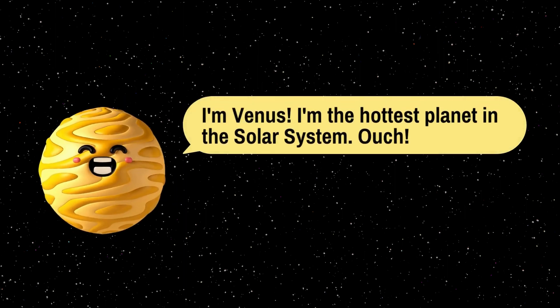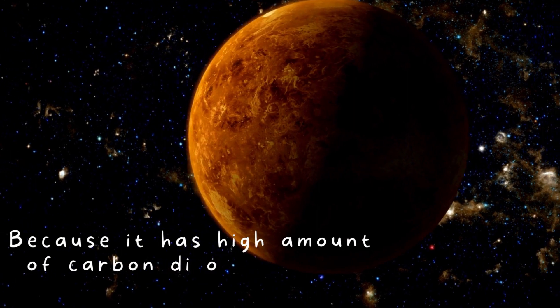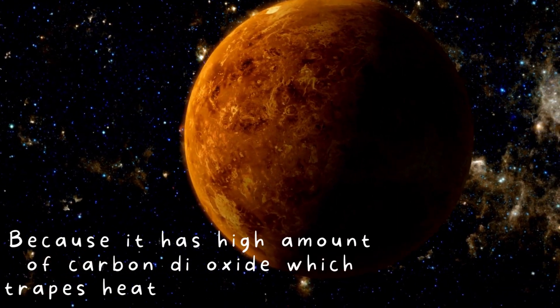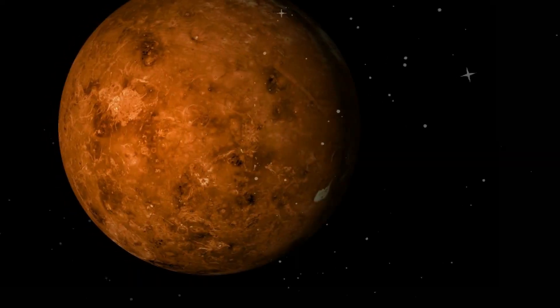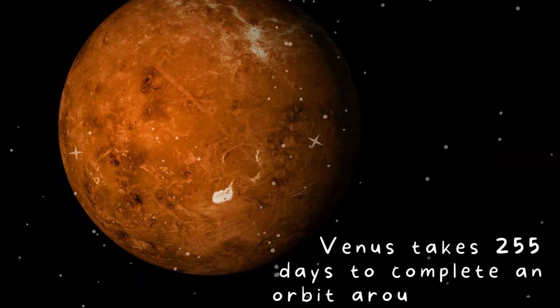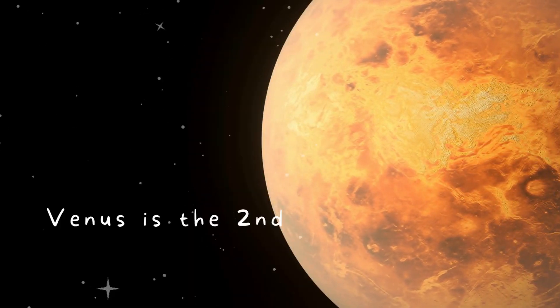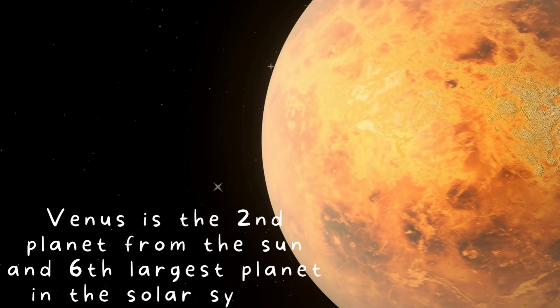I'm Venus. I'm the hottest planet in the solar system because it has a high amount of carbon dioxide, which traps heat inside. Venus is the second planet from the sun and the sixth largest planet in the solar system.